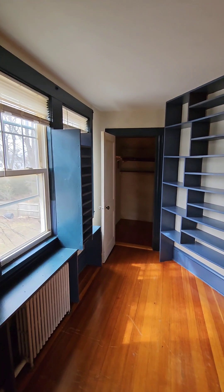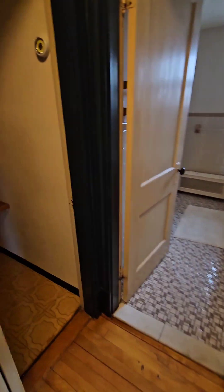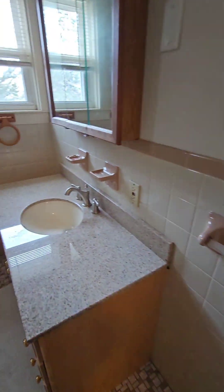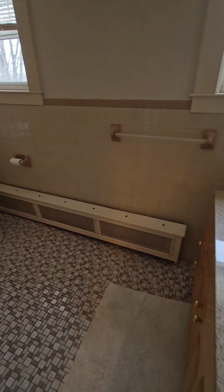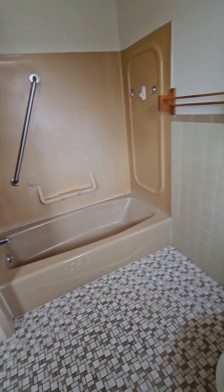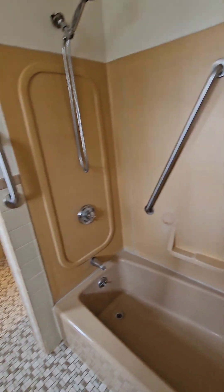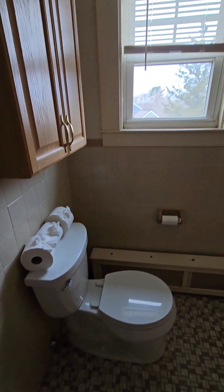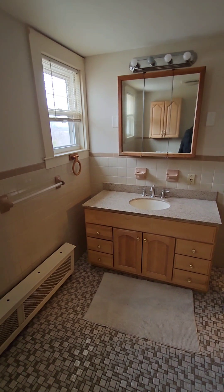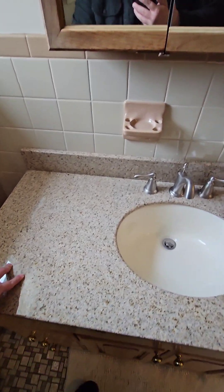I feel like this used to be four really small rooms and they split them into two larger rooms. Wash closet here — bathroom looks pretty good. The tub could use to be refinished, that's not a big deal. Looks a little older but toilet looks good, cabinets look good, sink countertop looks good — that's granite.